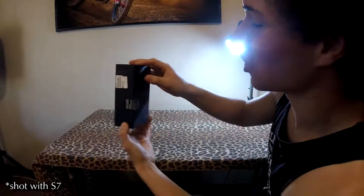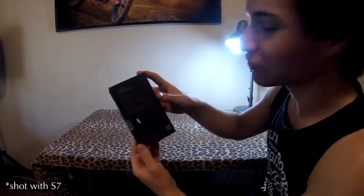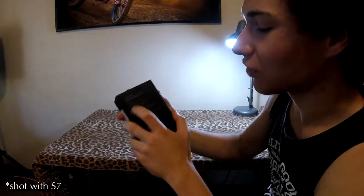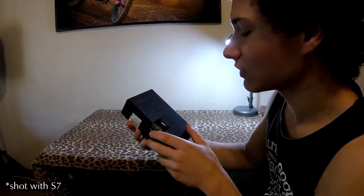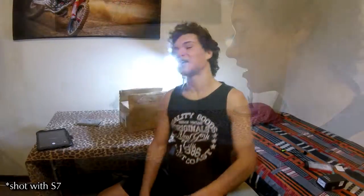Guys, look at this Galaxy S7 Onyx Black — this is insane. We have a 64-bit octa-core processor, 4 gigs of RAM, 4G LTE, and IP68 water resistance as well.